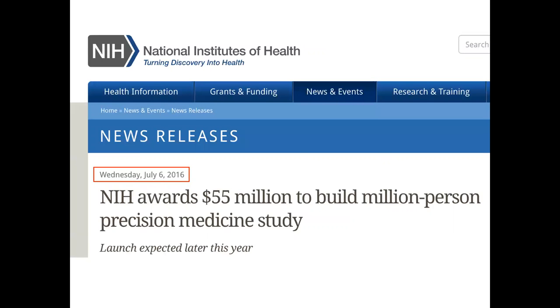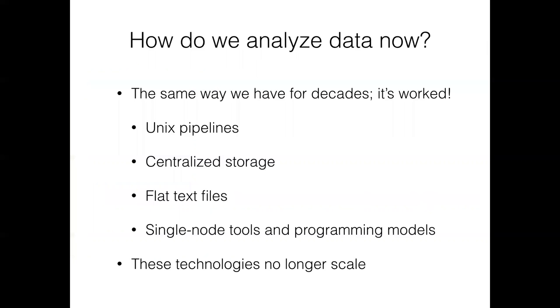All of the progress in beginning to use this data is stimulating even more investment. For example, the Precision Medicine Initiative is going to sequence a million people's whole genomes.